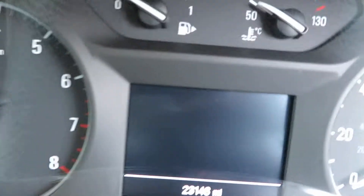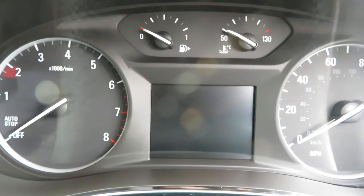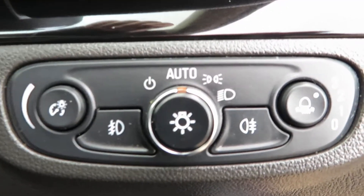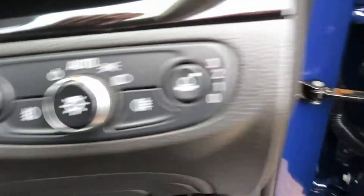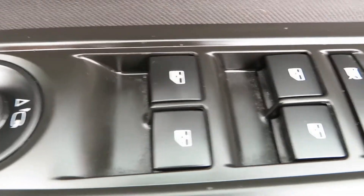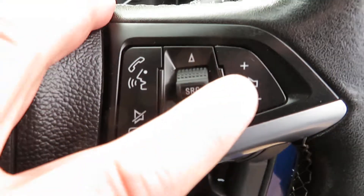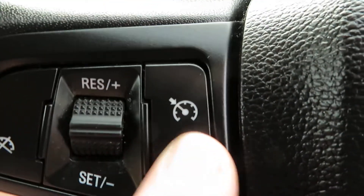Not many of these through yet, so mileage first of all: 23,148 — very nice. As you can see you've got auto lights, front and rear fog lights there on the lights cluster, electric mirrors that fold in, electric front and rear windows, and central locking on the steering wheel. On this side you've got your volume control and Bluetooth answering, and the other side you've got cruise control.